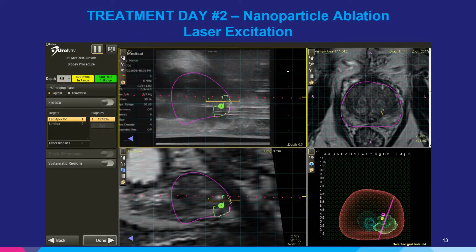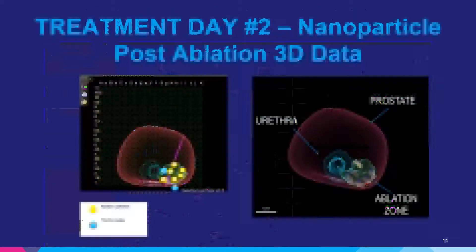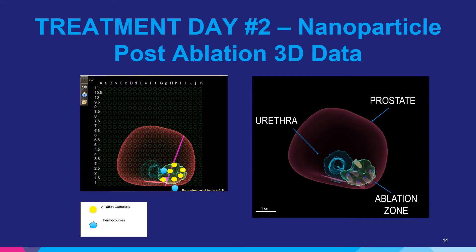After we've placed the laser catheters, we do sequential three-minute laser excitations to excite the nanoshells to create thermal ablation. After the treatment, we're able to store the 3D data. On day two post-treatment, we obtain the MRI to see if the predicted volume of ablation matches the observed volume of ablation.